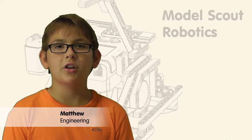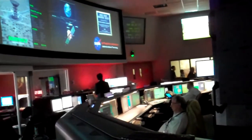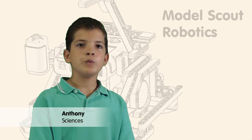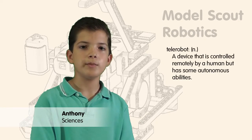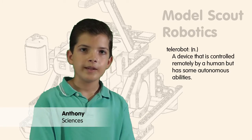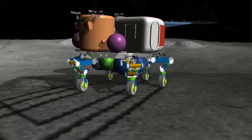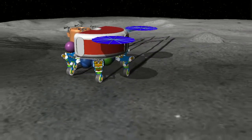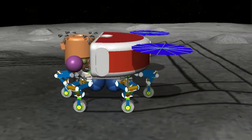Even though the robots are the ones on the moon, it's people on Earth who are doing the exploring. The robots on the moon would be specialized telerobots that work under the direction of humans back on Earth. One telerobot would deploy a set of beacons on the moon. These provide locations to guide robots and future beacons on a standard path to preserve the moonscape for science.